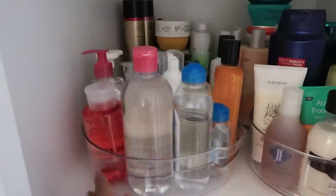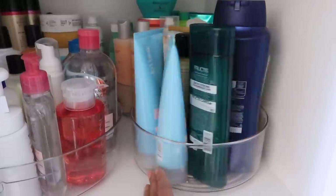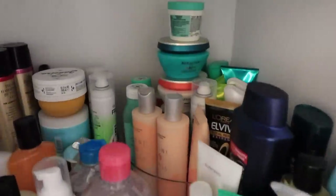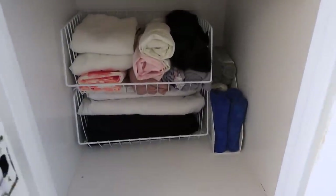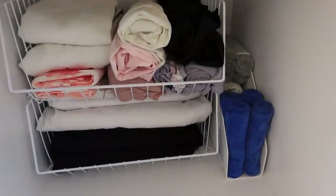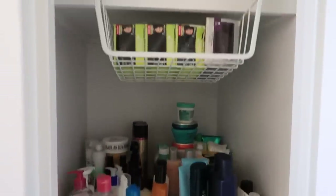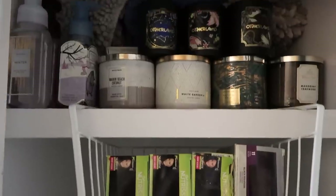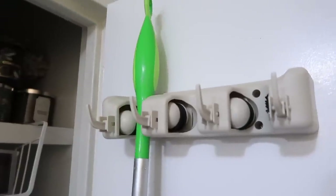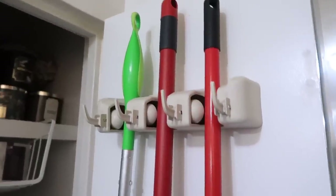This is what the closet ended up looking like — I am obsessed with it! These turntables are a game changer, especially for organizing products like these. Whenever I need to grab a new one it's just so perfect. For my hair dyes I put them on these little shelves, and above I have my candles, and then my mop and Swiffer right there.